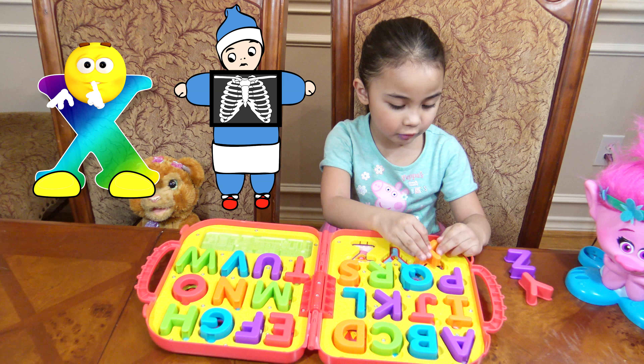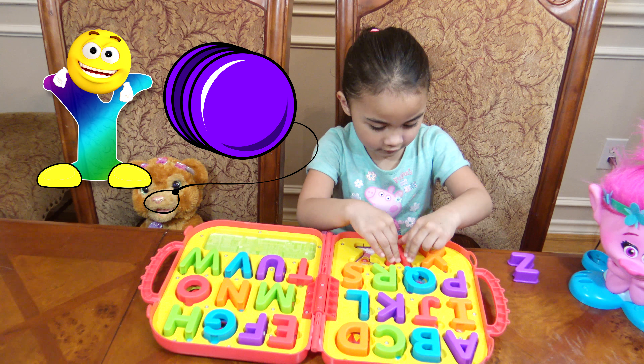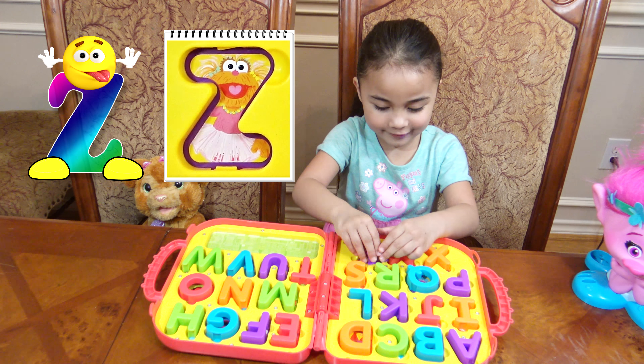No, X is for X-ray. Y is for Yo-Yo. And Z is for Zoe.